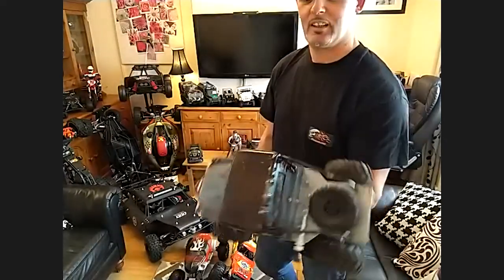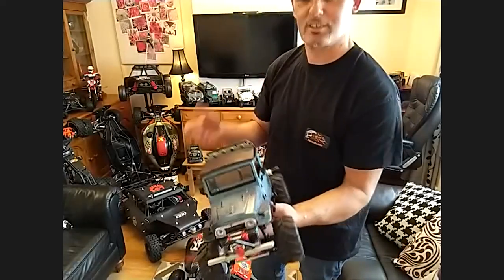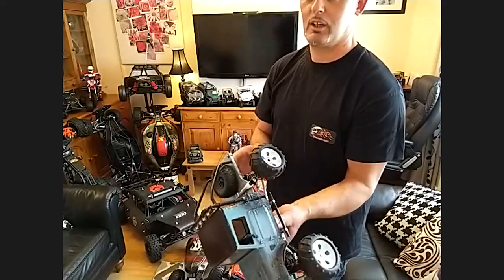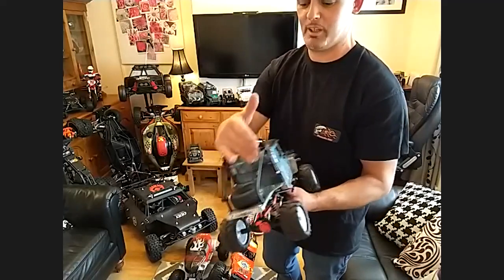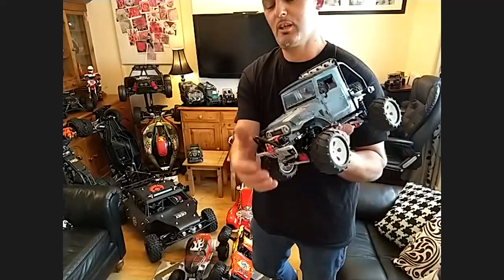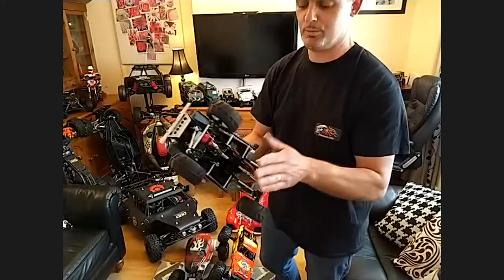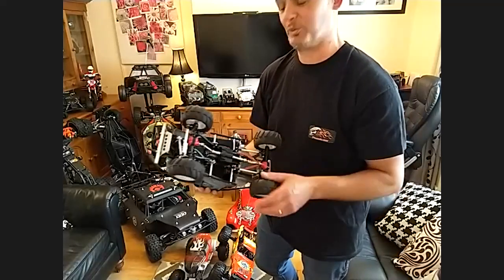And what car do we have there? This is an MN FJ40 — well, it was originally. It comes with a plastic bed and a shorter wheelbase, so I changed that. I extended the wheelbase by another inch, widened it about an inch and a half for a wider stance. I made my own bed, roof rack, front bumpers, and I've got a working winch also. My own side steps as well. Everything is upgraded — metal diffs, two-speed gearbox, 370 motor, metal shafts. You name it, it's got it.